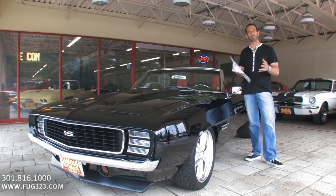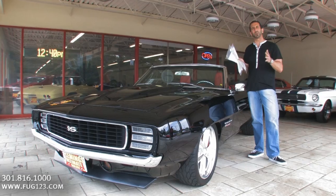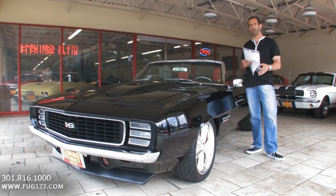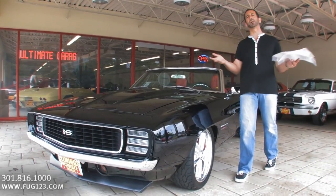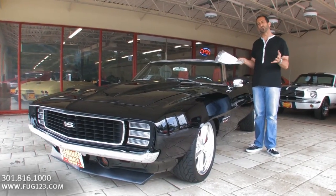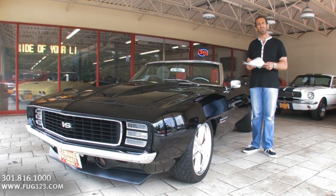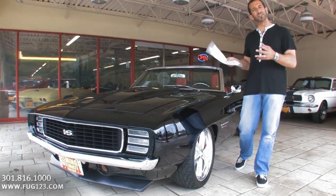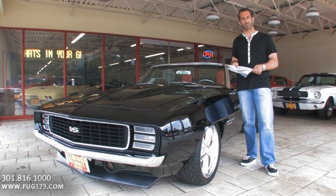This car has roughly about 100 miles on it. Right now we have somewhere a little over $150,000 in receipts, and I'm still compiling them — so we could have closer to $180,000 in it. But the great thing about it is it takes three to four years to build one of these. We're selling it for around the $119,000 mark, so you're really saving $30,000 to $40,000, and several years of incredible labor, for a spectacular, spectacular car.